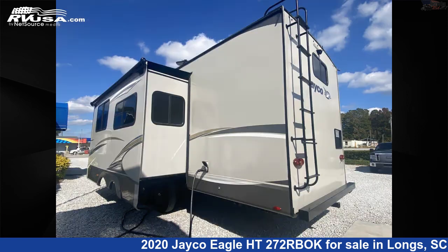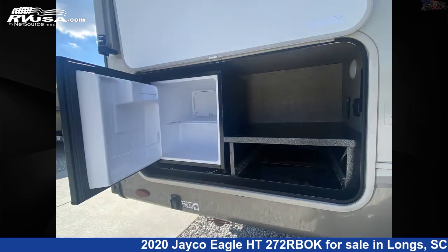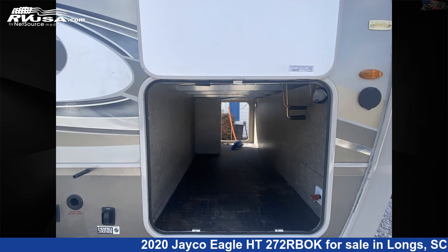This used Jayco is 32 feet 6 inches in length and features one slide-out, sleeps six, external shower, oven, stove-top burner, refrigerator, slide-out, spare tire kit, DVD player, microwave, smoke detector, LP detector, and 43 gallons fresh water capacity.